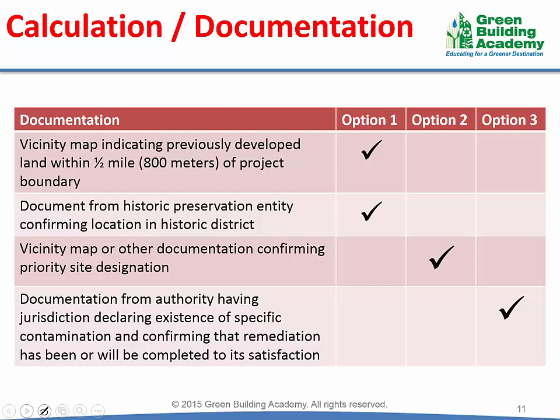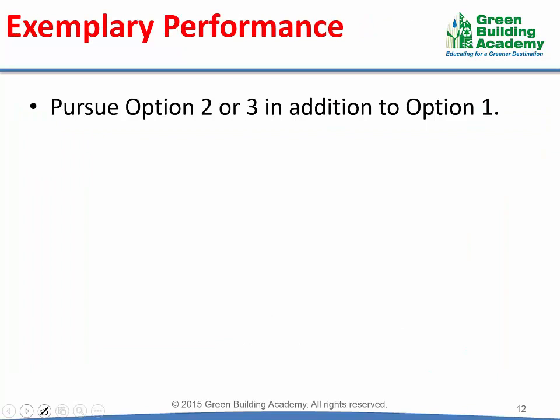For documentation, a vicinity map is required for both Option 1 and Option 2. For Option 1, you have to confirm the site is an infill site by calculating the development within 800 meters from the project boundary, and confirm the site is located in a historic district through the historic preservation agency. For Option 2, a vicinity map is required to confirm the site is located in a priority designation. For Option 3, appropriate evidence is required to determine the brownfield status of the site. This credit is also eligible for exemplary performance under the innovation category. The project may earn exemplary performance by pursuing Option 1 plus Option 2 or Option 3.